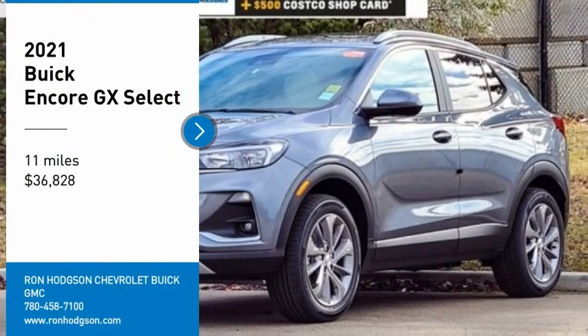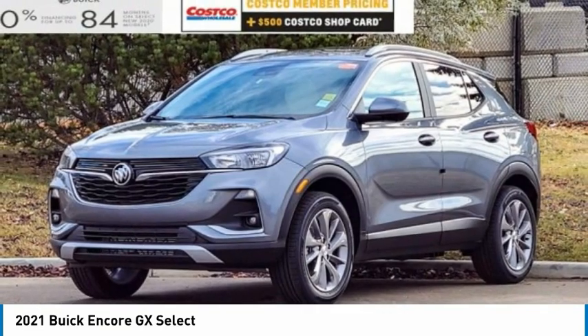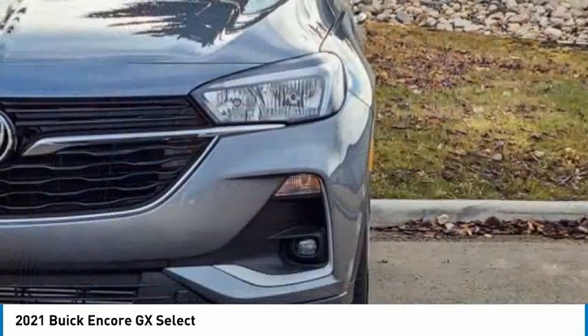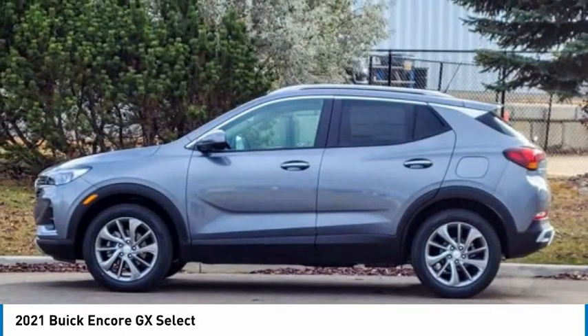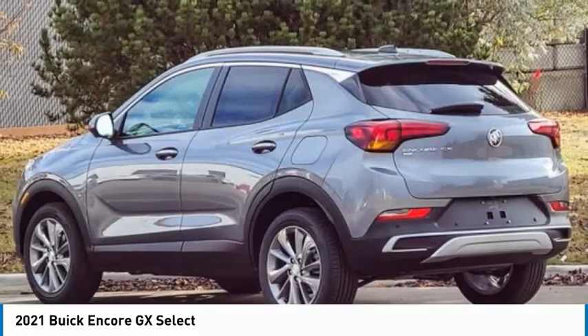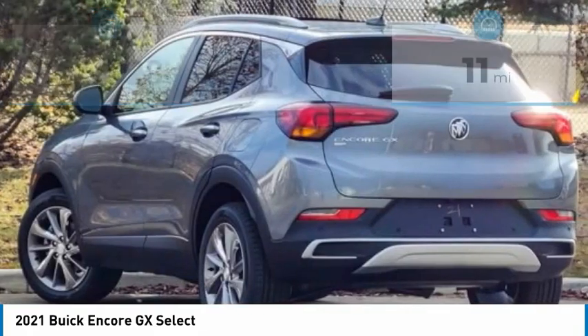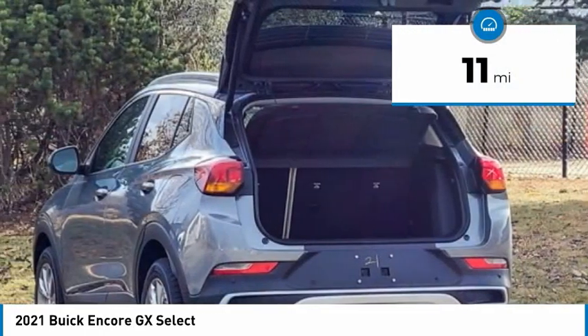We are pleased to show you the 2021 Encore GX. The Buick Encore GX provides plenty of space and functionality with its compact SUV body. It also provides plenty of safety features and a wide variety of options that you can upgrade to, and is priced below $40,000. This vehicle has less than 100 miles. Here are some of this vehicle's great options.